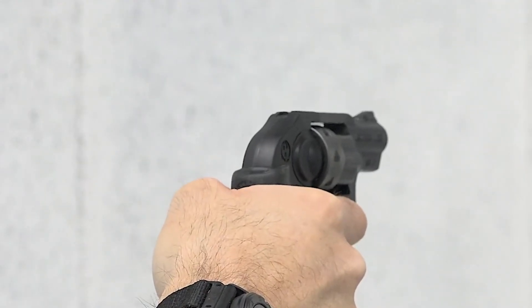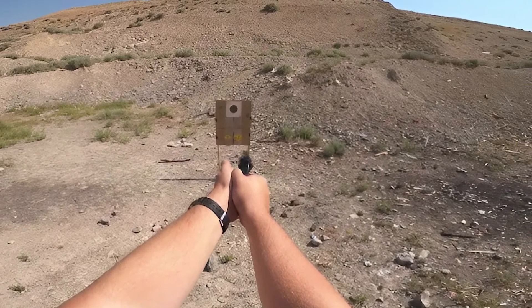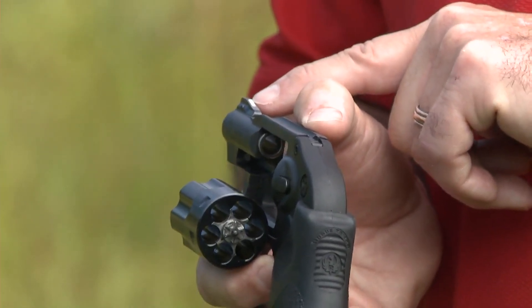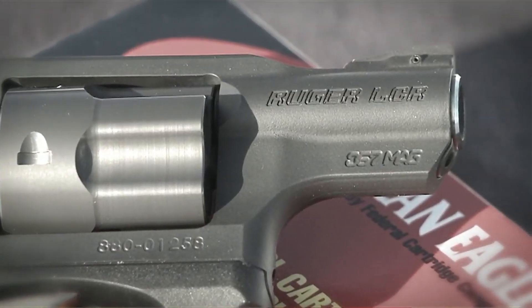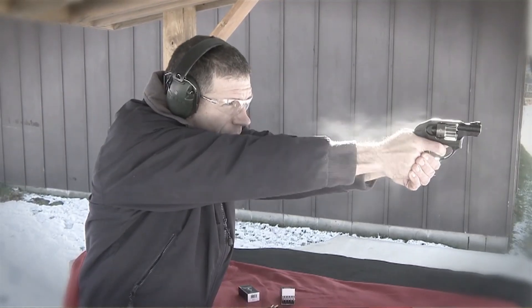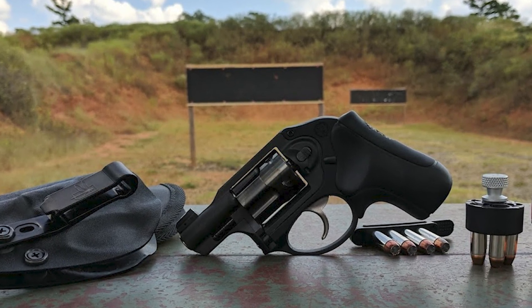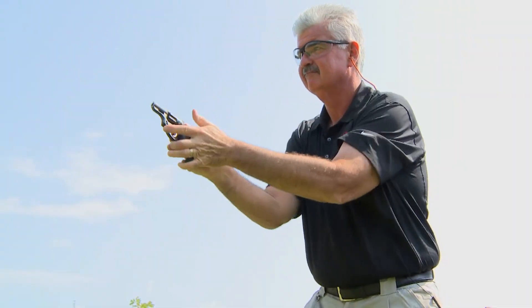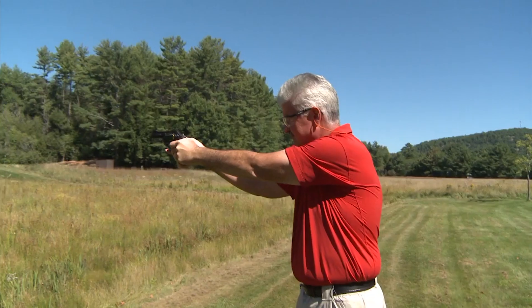The Ruger LCR is equipped with a high-visibility front sight and a notchless rear sight, ensuring precise aim when it matters most. The durable PVD finish on the frame and barrel offers excellent wear resistance, keeping your Ruger LCR in top condition for years to come. For anyone serious about self-defense, the Ruger LCR is not just a firearm — it's a reliable companion that combines innovative design with powerful performance. Whether you're a seasoned shooter or a newcomer, this revolver stands out as a trusted option you can carry with confidence.